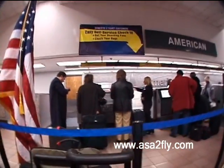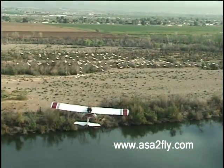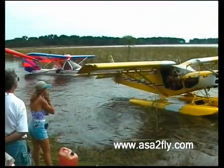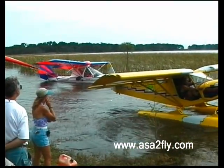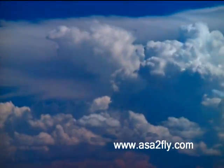Weather is part of everyone's life every day. It has a major impact on all plants and animals. Weather determines whether we thrive or perish. It can be gentle and soothing. It can be extreme and devastating.